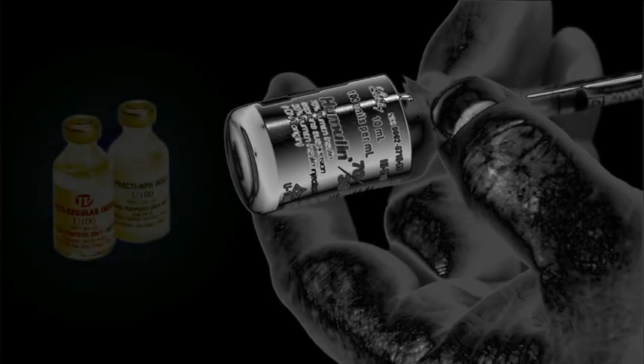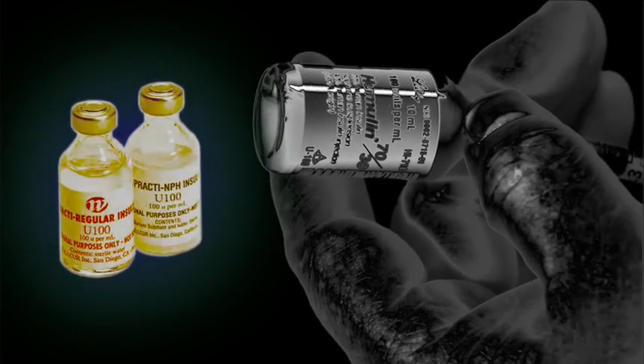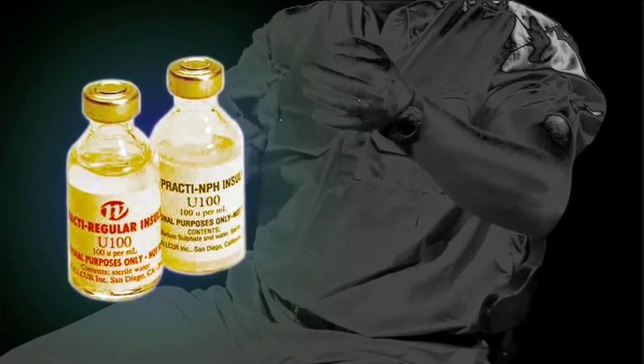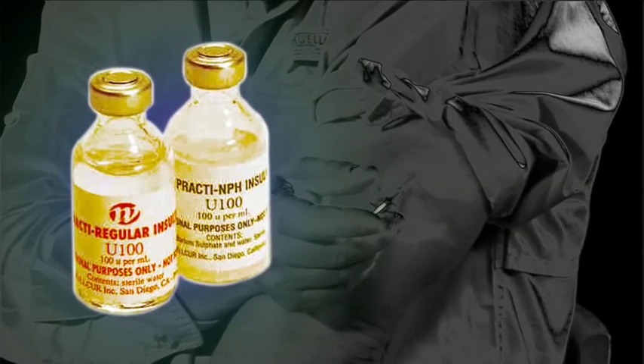It is true that some gene patents are reasonable and productive. The gene that encodes insulin, for example, has been patented, and almost all of the insulin produced in the world today is made under that patent. So people's lives are being saved as a result of that patent.